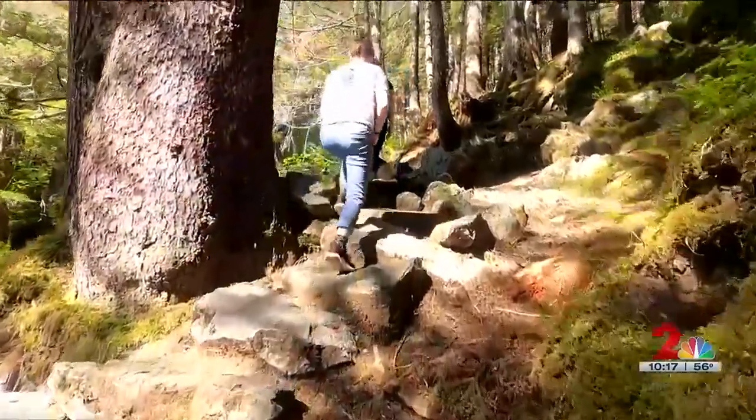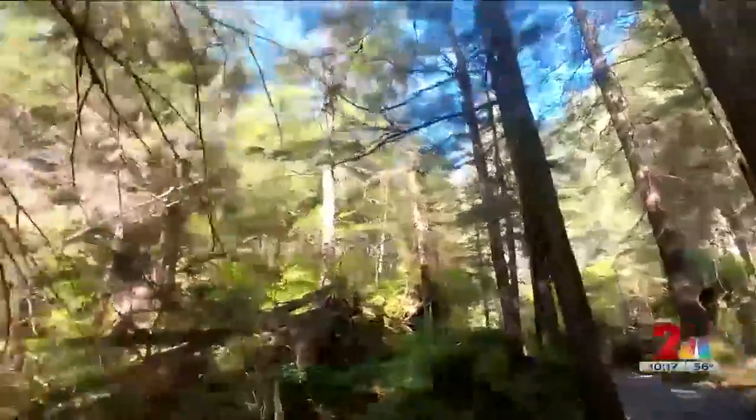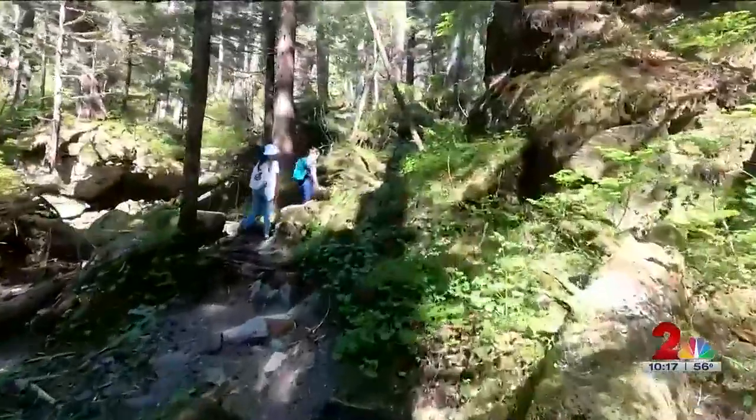The Tongass is located in Southeast Alaska, and it's the largest U.S. national forest. It's also the world's largest temperate rainforest.